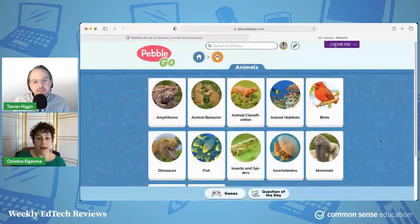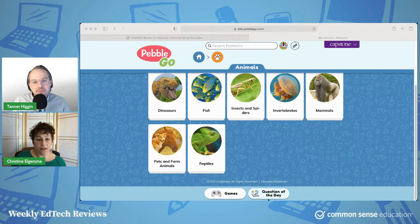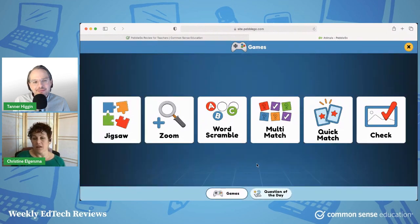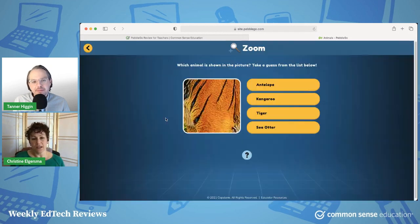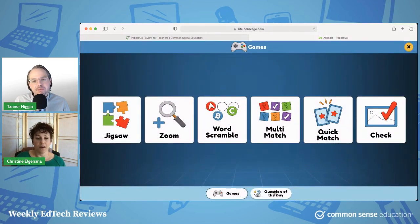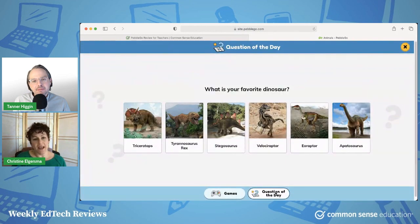If you go back into these modules, at the bottom there are some games. The games are maybe not the highlight of PebbleGo, but there are some interesting ones — like this one where you're zoomed in and then you take a guess at what you're seeing. That's a little bit interesting. The rest are fairly familiar types of games. And then you have a question of the day that's basically a crowdsourced opinion question, but it's fun and interactive for little kids.